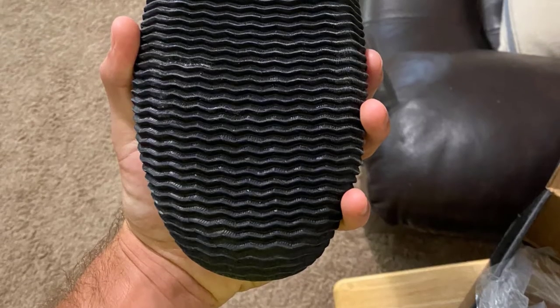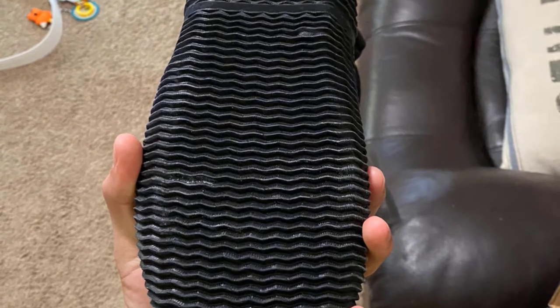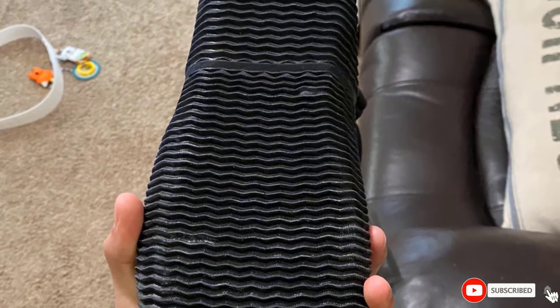Either way, the front zipper makes them easy to slip on and off. When surf fishing, you can cuff the top to create a tight seal against sand and gravel.